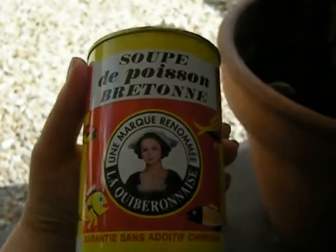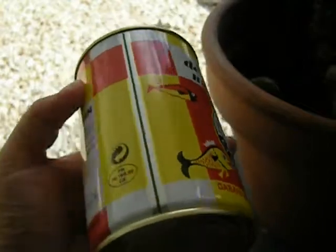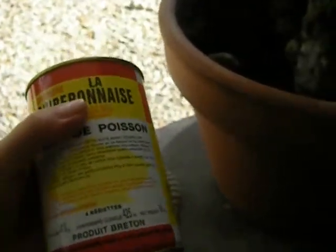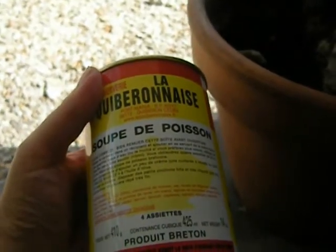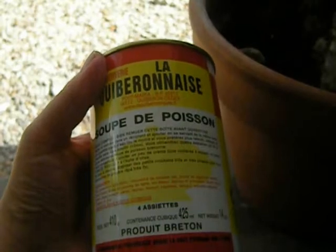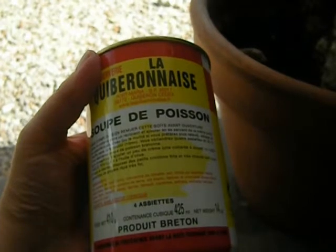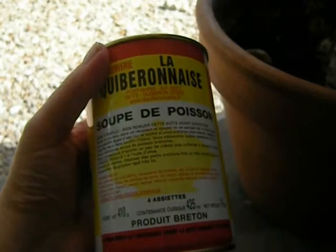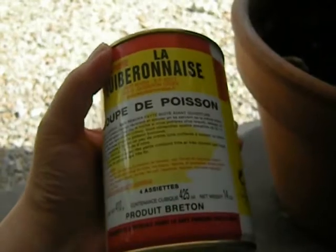I'm not sure that the lighting is right for this, but this is a can of Soupe de Poisson, which is fish soup. My spouse bought this in Brittany recently, and it's made from a small company in Quiberon, which is in Brittany, France. Their website is www.laquiberonaise.fr, and their address is Portemaria Boite Postale 40217 5672 Quiberon CEDEX.